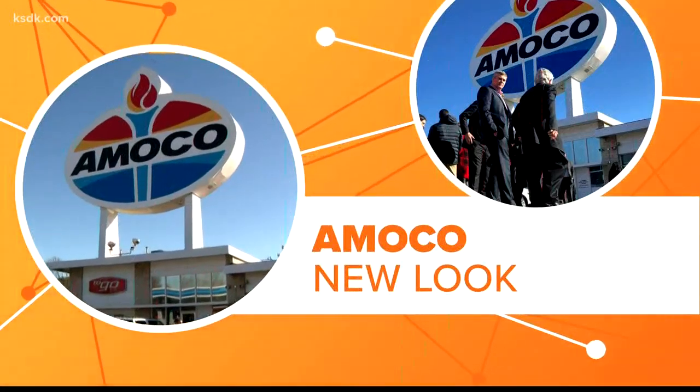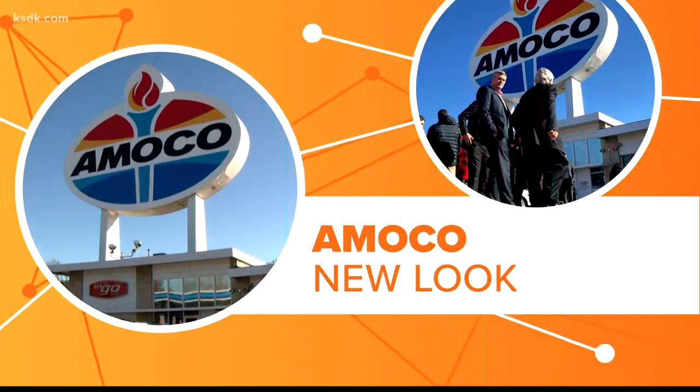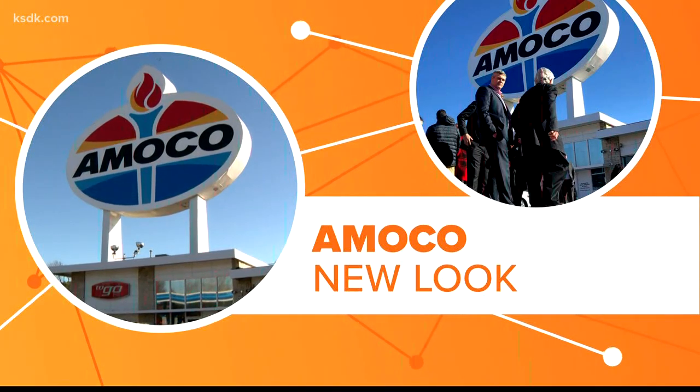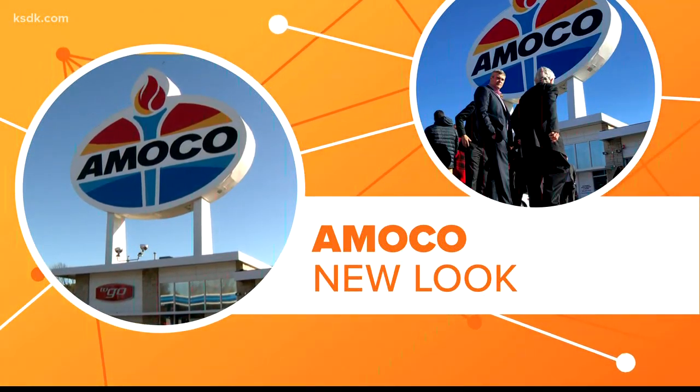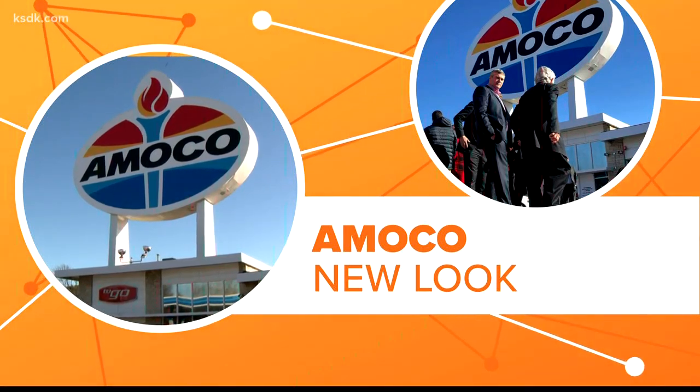BP brought back Amoco as a complementary brand a couple of years ago, and now that Amoco is returning to St. Louis, the sign is getting its latest new look — and that's connecting the dots. Renovations on the sign are expected to be completed as soon as possible; painters need temperatures of 50 degrees or warmer to finish their work.